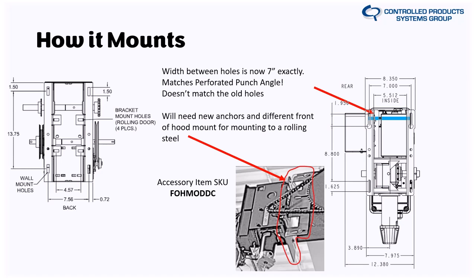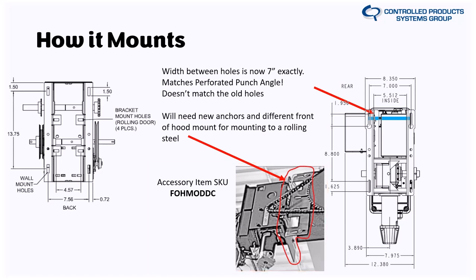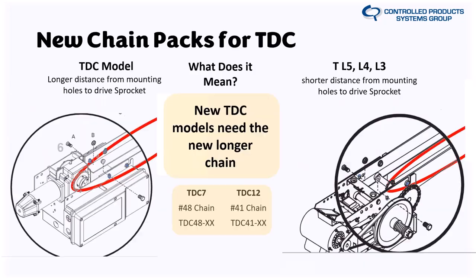For the TDC chain packs: the new chain packs are required for retrofit even if keeping old rails, due to the longer sprocket-to-rail offset on the Maxim operator. If you're in a pinch and need to use an old-style chain, order the chain pack for the next door height up — for a 12-foot door, order the 14-foot chain pack — and use a chain breaker to shorten it to fit the new operator.